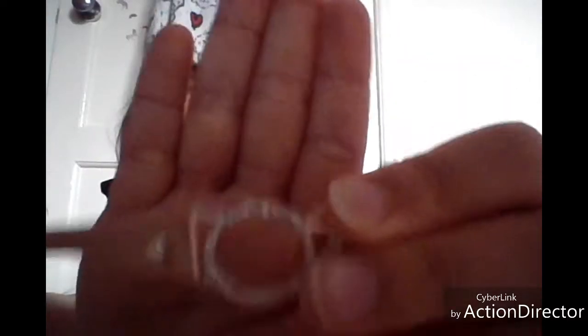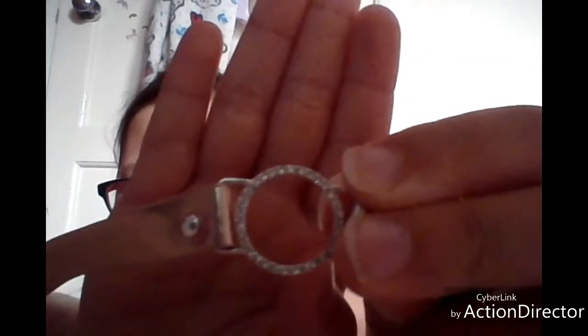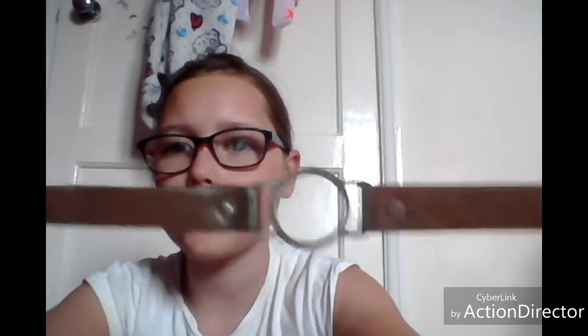Jewellery piece number five is another choker. If you can see, it's got little diamonds around it — a diamond here and a diamond there — and it's a pinky, goldy color all the way around. So yeah, that's it for this video!